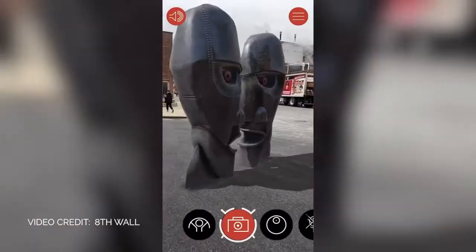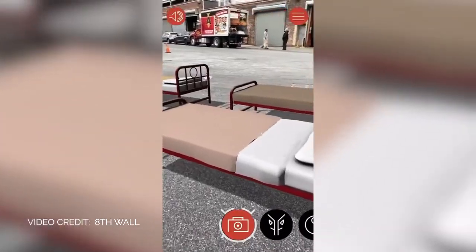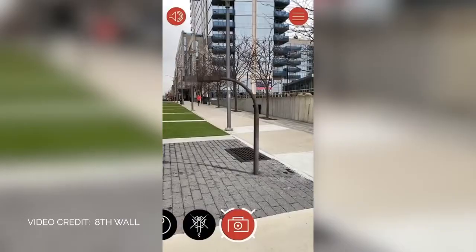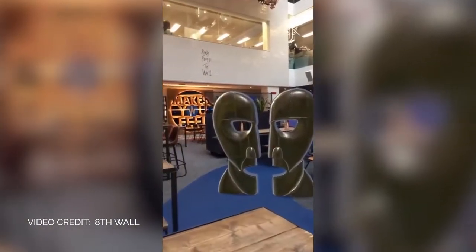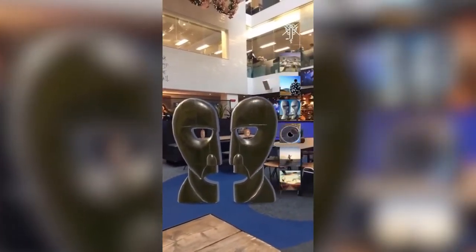To help promote Pink Floyd's The Later Years Disc Set, Sony Legacy gave fans the ability to place life-size versions of the rock band's legendary album cover art in real-world scenarios. The final experience was viewed tens of thousands of times across more than 140 countries, leading to countless shares and interactions on social media.